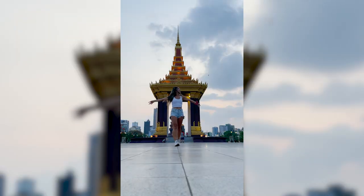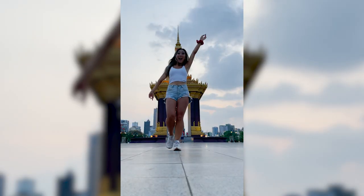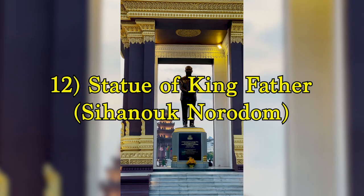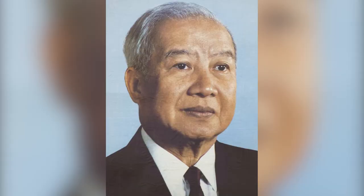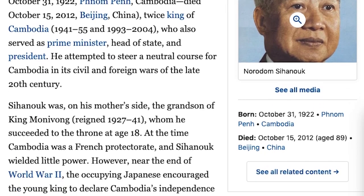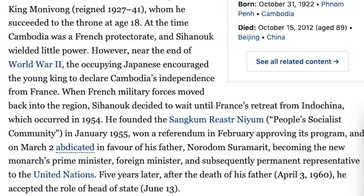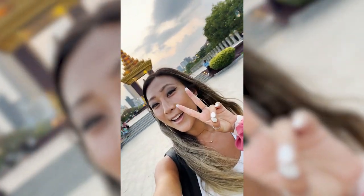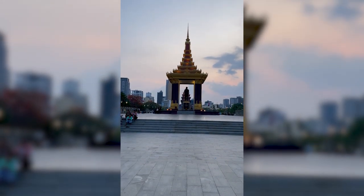Parallel to the Independence Monument, intersecting Norodom and Sihanouk Boulevard, is where you'll find the King Father Norodom Sihanouk statue. Sihanouk was the king of Cambodia who also served as prime minister, head of state, and president. This is one of my favorite places to visit during sunset, as you'll find people exercising and spending time with friends and family.